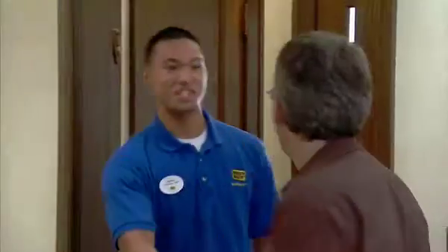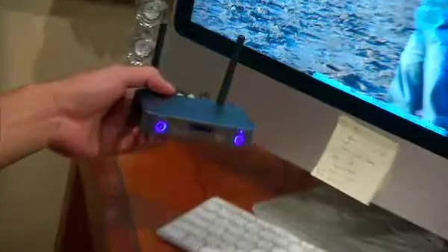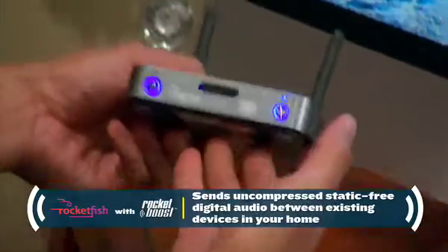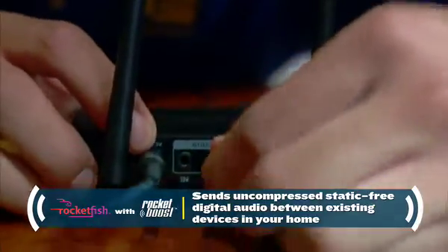Hi, I'm Stanley from Best Buy. I'm Jeremy. I'm here to help them have music throughout the house and not be limited to just having it downstairs. So based on what you folks had told me, this new line from Rocketfish I think you guys will really benefit from. Rocketboost's wireless technology allows you to send uncompressed digital audio between existing devices in your home. All the music that you have stored here on this computer you can send throughout the house.